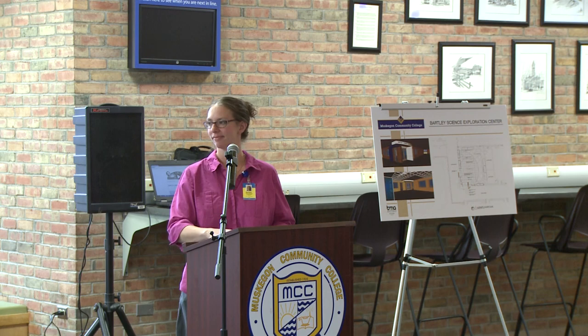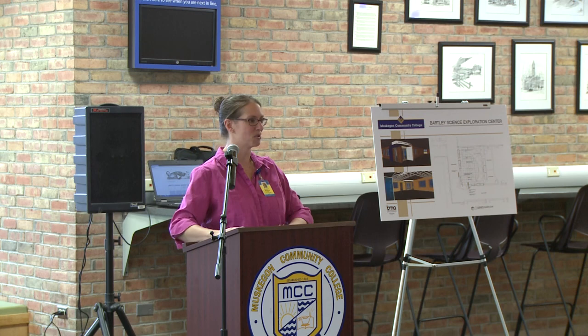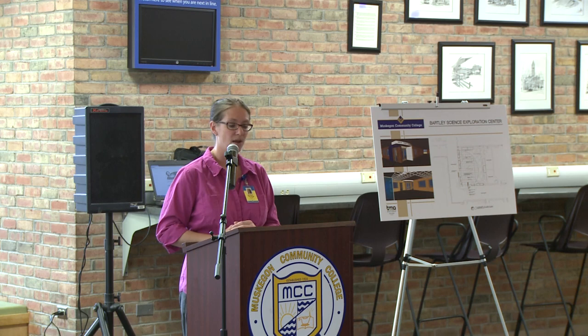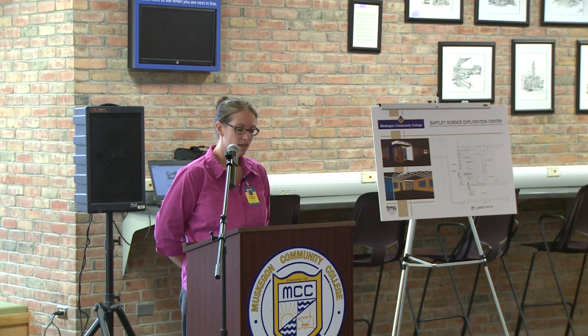Thank you, Toby. I'm a teacher and I usually talk in front of people, but I wanted to keep this short and sweet, so I actually wrote out notes, which is unusual for me. Hello and welcome to the grand opening ribbon-cutting celebration for the John Bartley Science Museum. My name is Amber Kumpf. I teach geology and oceanography here at MCC and I'm one of the co-directors of our new museum, along with Toby. First I want to share a few words about our vision for the museum, how it got started, and where we hope it will go.